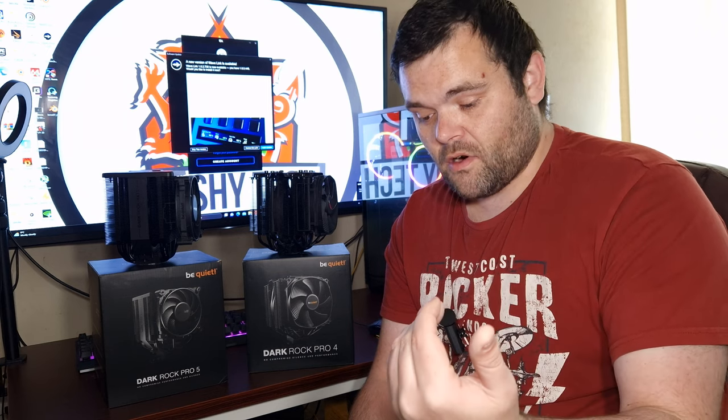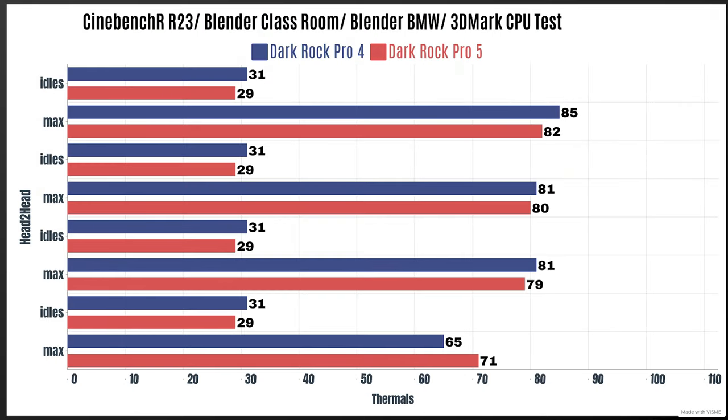We'll start with the Pro 4. The 5900X CPU is unlocked with PBO and all the limits are unlocked because this is the head-to-head series where I do tend to push them a bit harder. For the idle small tests, the idle with the Dark Rock Pro 4 were 31 Celsius. The testing uses Cinebench R23, Blender Classroom, Blender BMW, and 3DMark CPU tests.